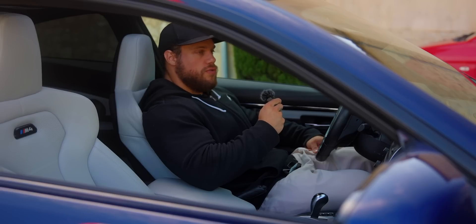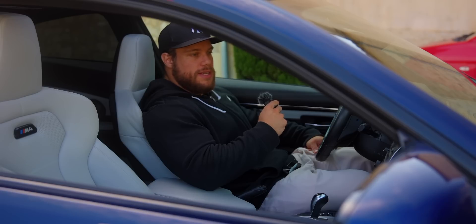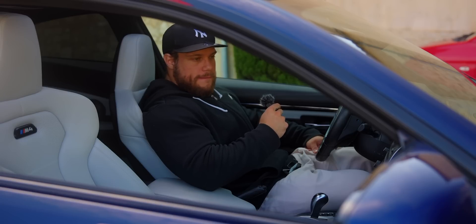À la base, je voulais prendre soit une M2, soit une M4, et faire un peu de tuning dessus, la mettre en noir, faire 2-3 trucs. Mais là, sincèrement, en termes d'extérieur, je ne vais rien toucher parce que la config est juste trop belle pour moi. Je la trouve juste magnifique, c'est encore mieux que ce que je pouvais rêver. Donc, super content de vous la présenter.